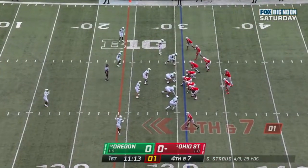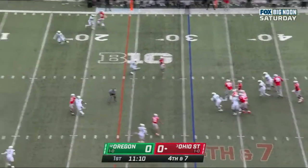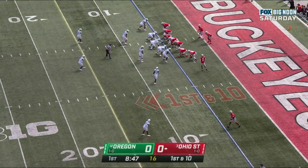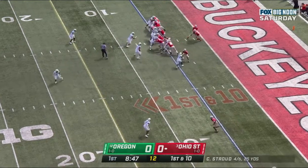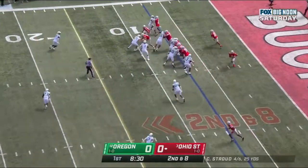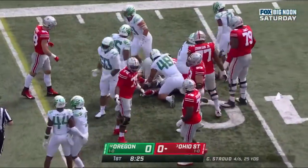Watching these crossing routes here. Stroud steps up, over the middle, and incomplete. Myan Williams in the backfield with C.J. Stroud. And they give it to him, running right. Williams — defense both on the front and on the edges. And they throw it to Williams again, and he'll crash forward.